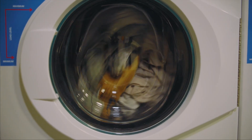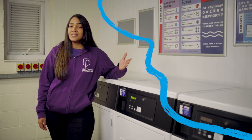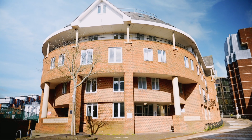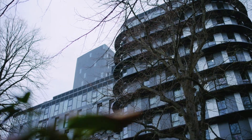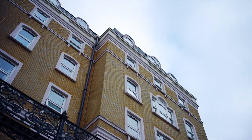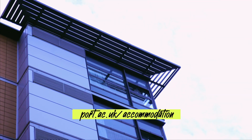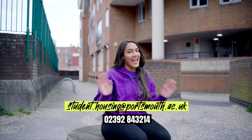There are laundry facilities on site and you have access to residential and support services just across the road. You can always find up-to-date information on pricing and facilities at our halls by visiting port.ac.uk. Thanks for joining me and if you have any questions you can reach out to our student housing team anytime.